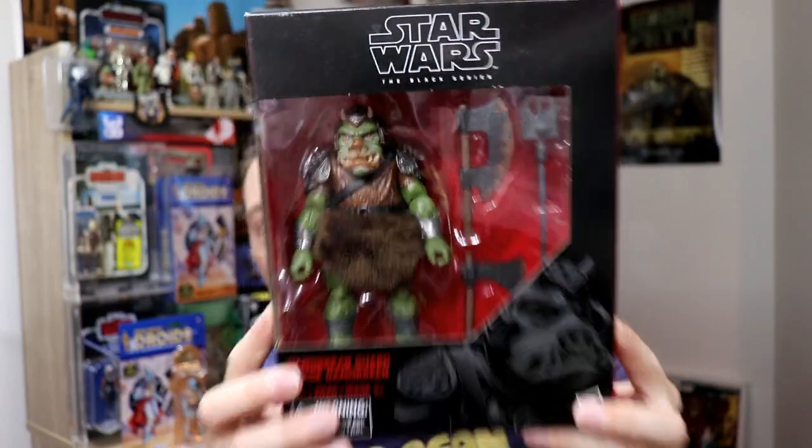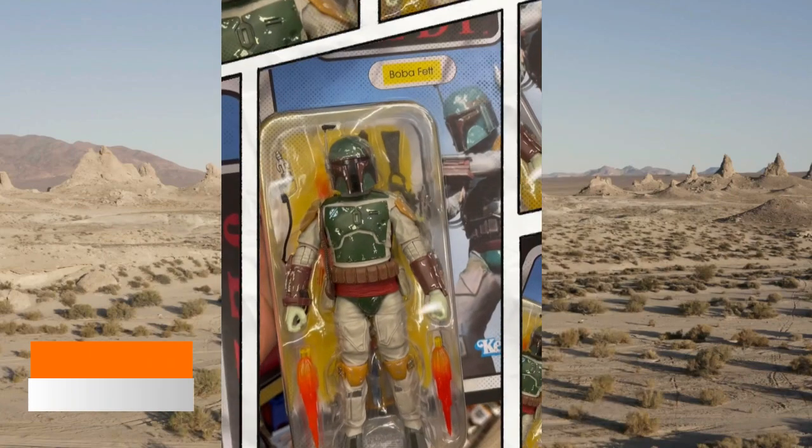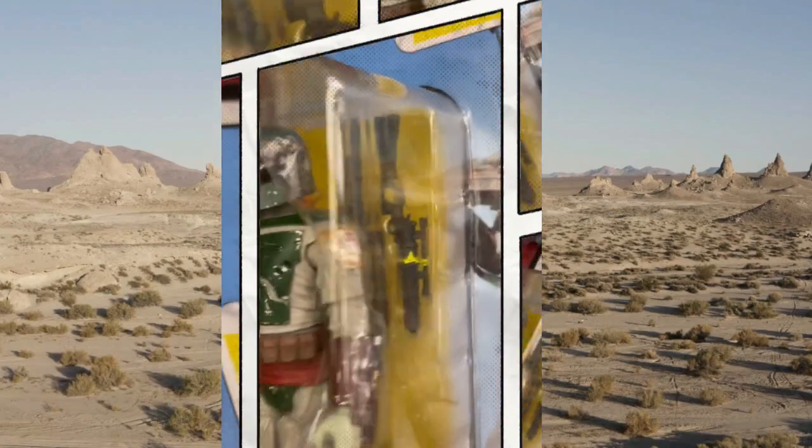Beautiful. So if you never got this Piggy and you're looking forward to picking him up, he's coming on a card back — 40th Anniversary Return of the Jedi. It's a deluxe, a deluxe like the Boba Fett. There's a picture of the Boba Fett — look, it's beautiful.